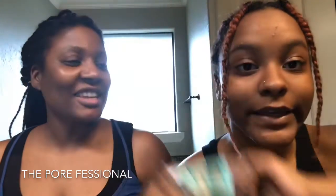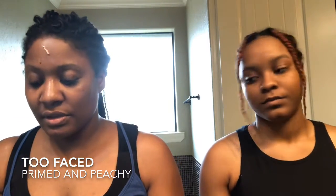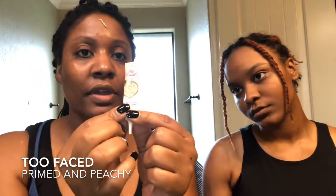I'm going to spray this on my face and especially concentrate in my T-zone area. I'm using the Too Faced Primed and Peachy as a primer today, and I'm going to use the Too Faced Born This Way translucent setting powder.